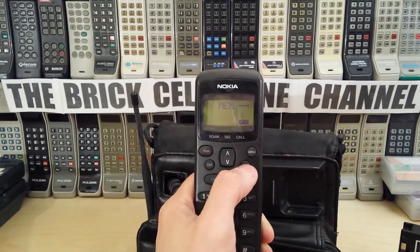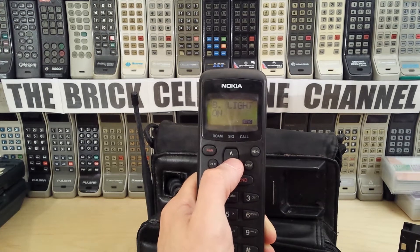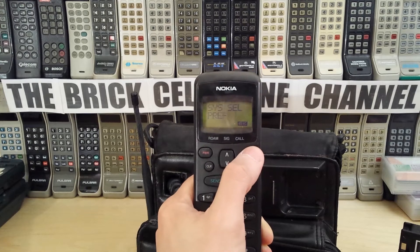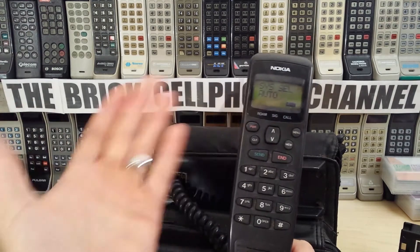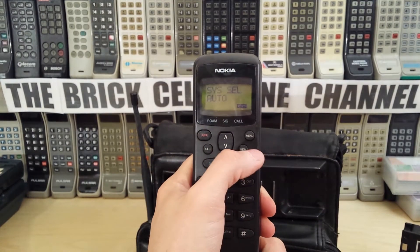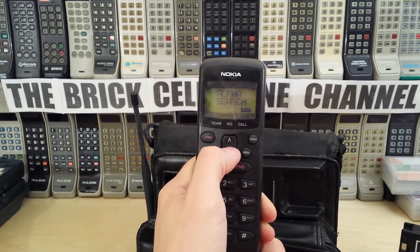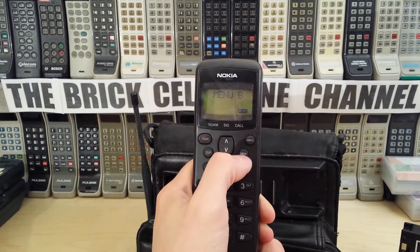In Menu A you've got: DTMF continuous, no auto answer, backlight on, key tone medium — which we just changed — ring volume, very loud, one-minute alert, and system select. You get a choice of home, auto, preferred, non-preferred. Let's leave that on auto, not that it matters because this operates on AMPS and they shut off AMPS cell towers quite some time ago — probably about 10 to 12 years ago, maybe even longer depending where you are. Power is set to high — these are all 3-watt units.